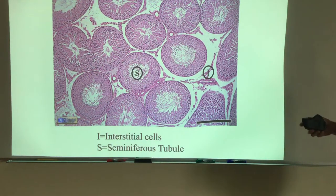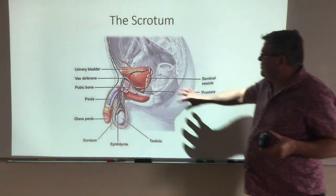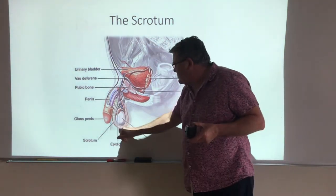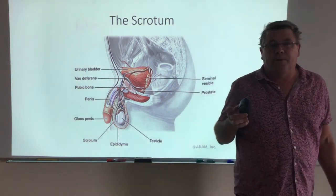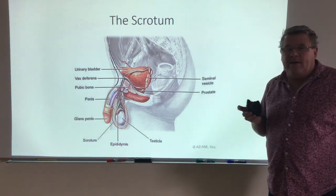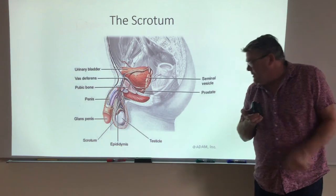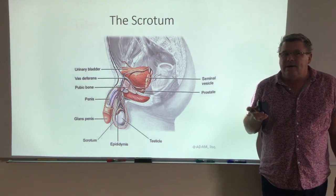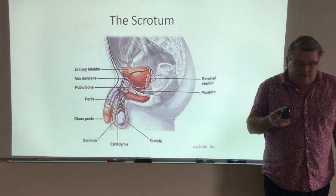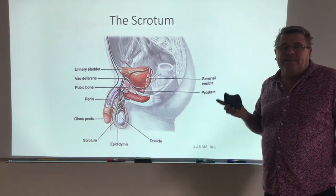Now we have to figure out where the testes are located. The testes are not inside the body cavity. The ovaries are going to be buried up inside, but the testes are essentially hanging outside of the body, not protected at all, in what's referred to as the scrotum. The scrotum is a slightly muscular, fleshy structure that gives no protection to the testes. You might wonder why — why is that the case? The answer is temperature regulation.